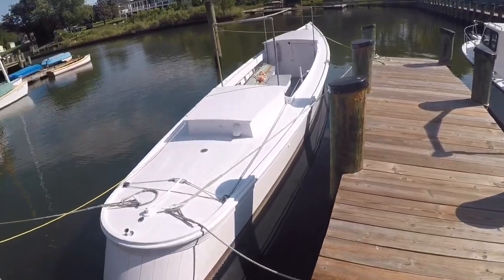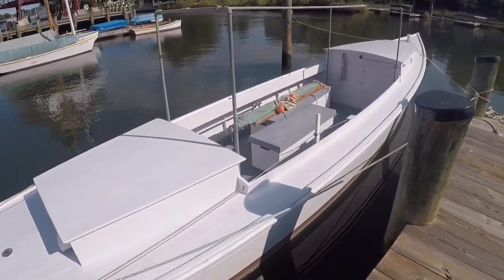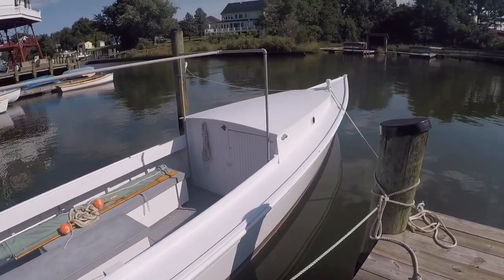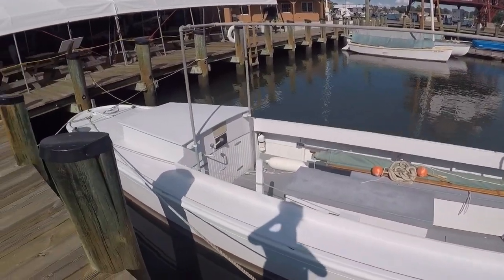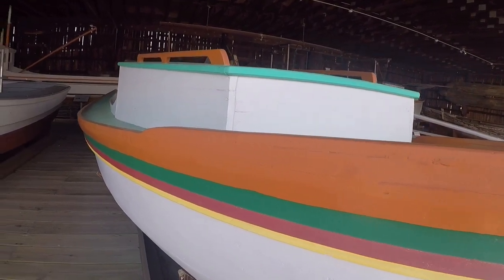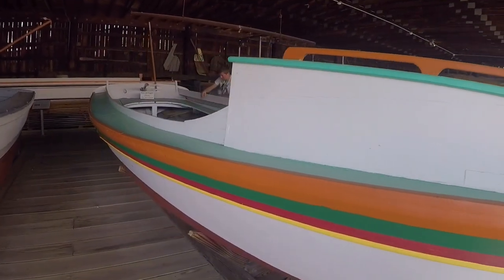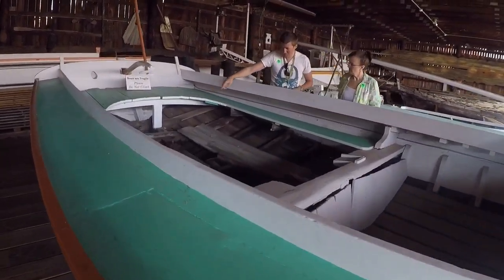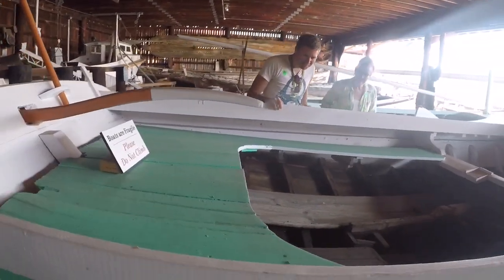This sleek-looking boat was built in 1936 and was donated to the museum in 1989 in need of major repairs — here it is all fixed up. It was used for crabbing and oystering. I'm loving the colors of this Potomac River Dory, built in 1934. We're both admiring the same boat.